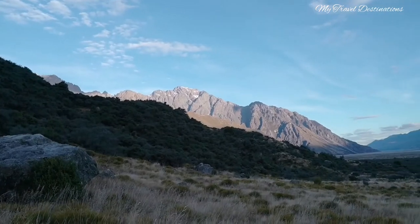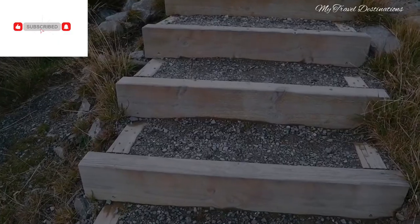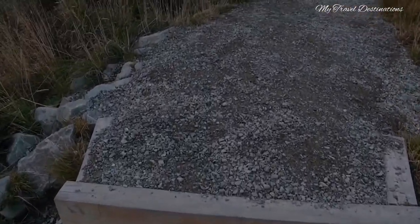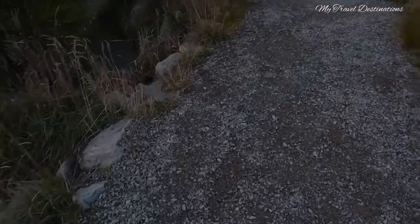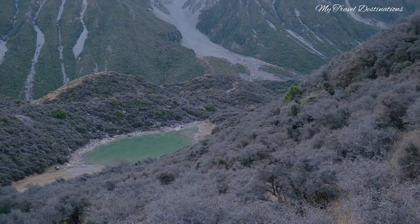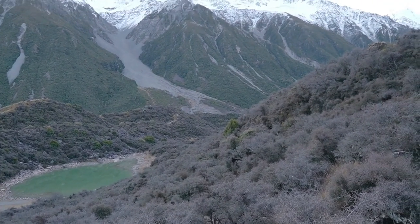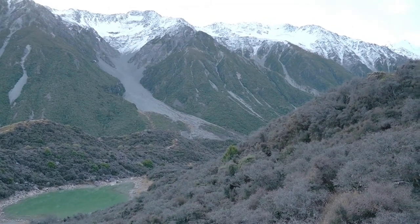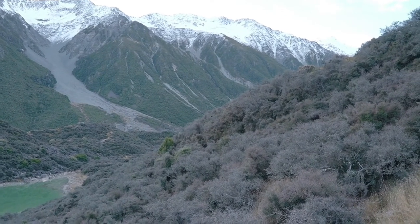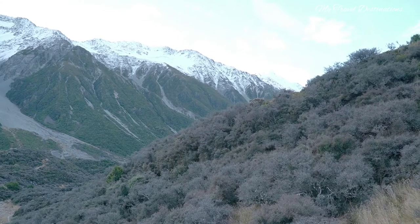It lies in the Southern Alps and the mountain range runs the length of the South Island. To view the Tasman Glaciers, it's better to stay in the Tasman Valley village. After settling in one of the hotels around Tasman Valley village, you can start driving on the Tasman Valley road. At the end of the road, you will find the Blue Lake Car Park where you can park your car.